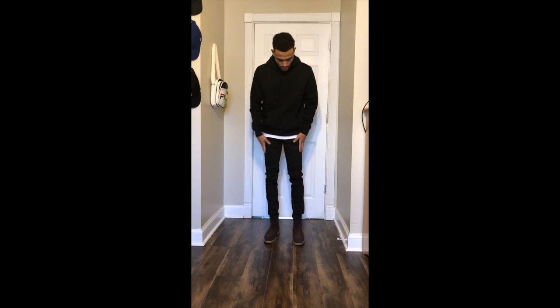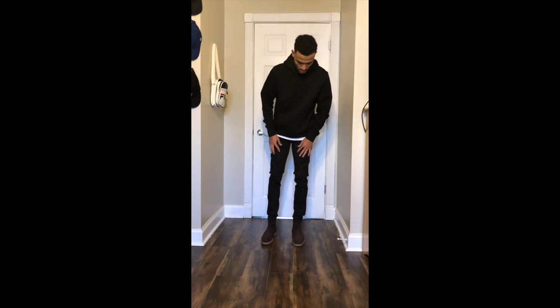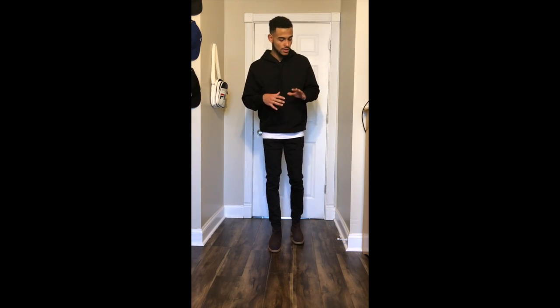Here's another way, a little more casual — just a hoodie. I have the New Republic Chelsea boots in brown, the denim jeans, then the white shirt so you can see the difference, and then the black H&M hoodie.